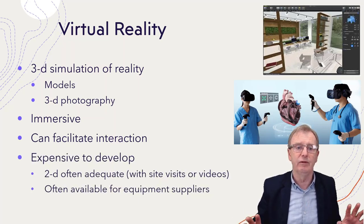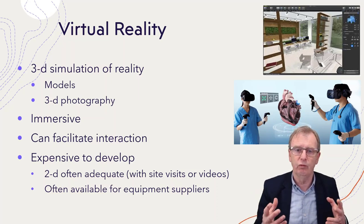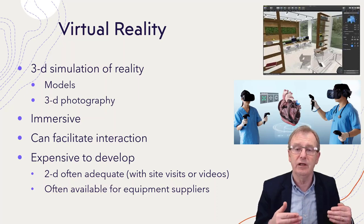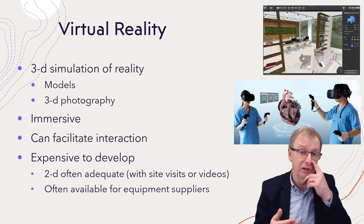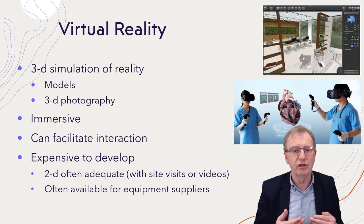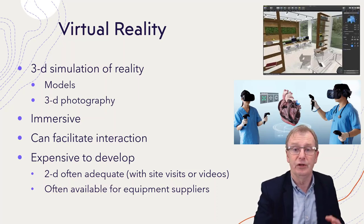The problem with virtual reality, and I think it's a big problem, is it's very expensive to develop. I would argue that bringing students to visit a site, watching really good videos, and then allowing them access to a two-dimensional simulation would be quite adequate — they would learn as much as with a three-dimensional simulation. Suppliers often provide simulators of equipment at a much keener price.